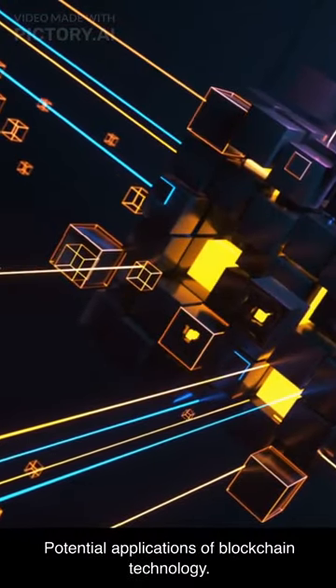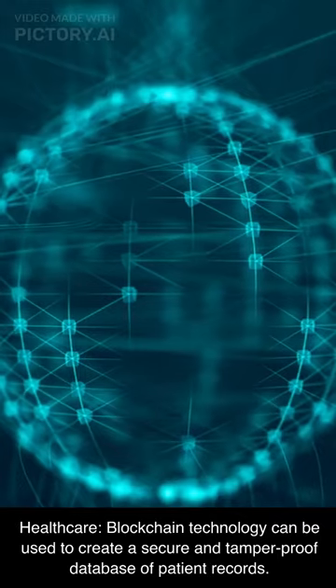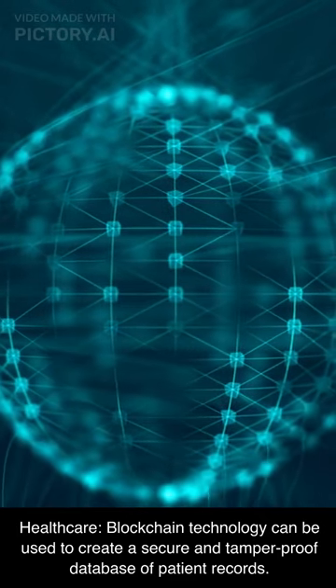Potential Applications of Blockchain Technology. Here are some examples of how blockchain technology can be used. Healthcare: blockchain technology can be used to create a secure and tamper-proof database of patient records.